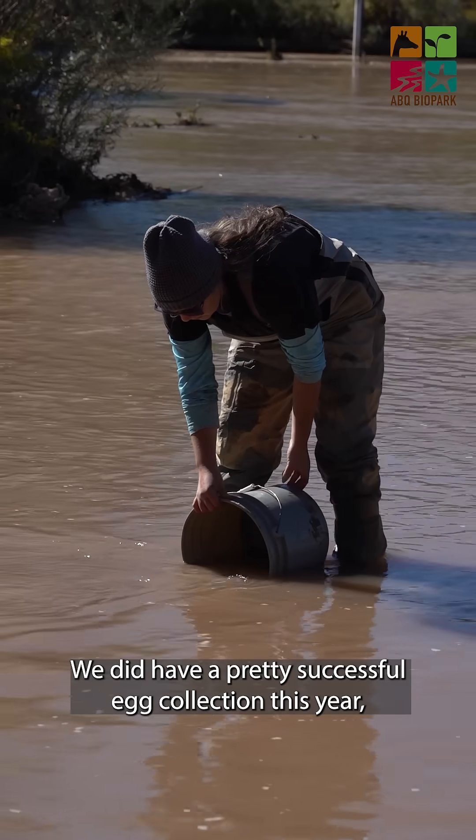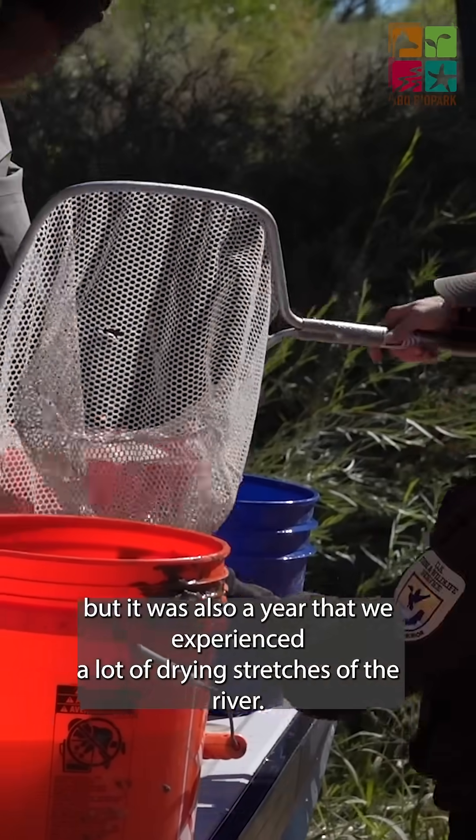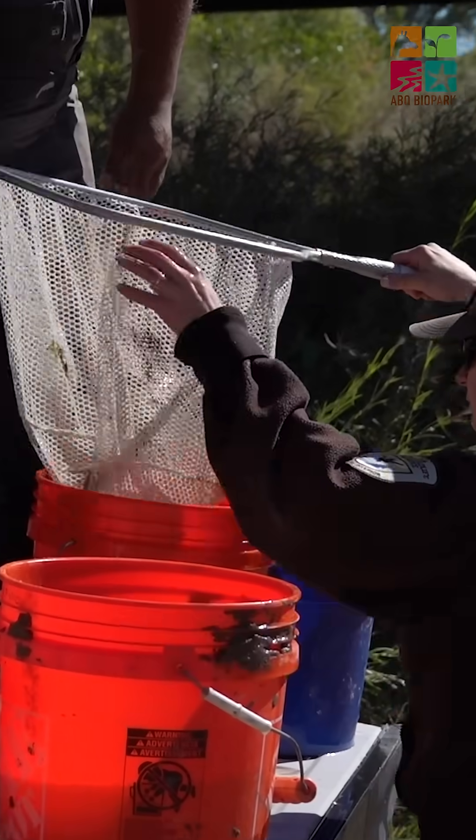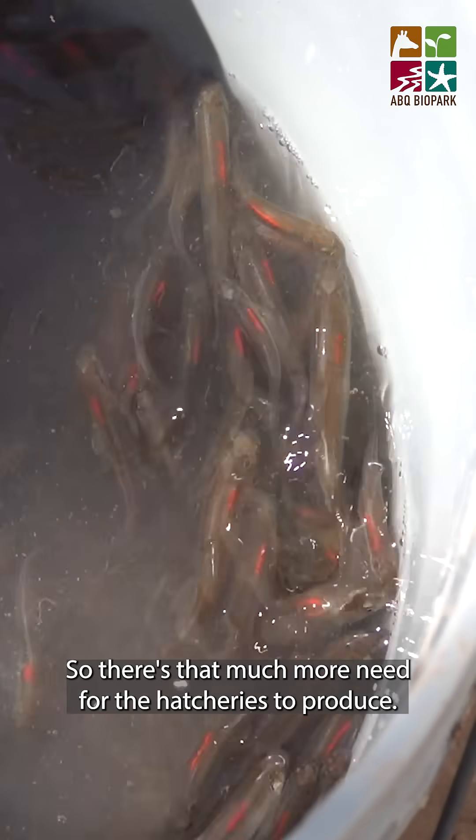We did have a pretty successful egg collection this year, but it was also a year that we experienced a lot of drying stretches of the river, so there's that much more need for the hatcheries to produce.